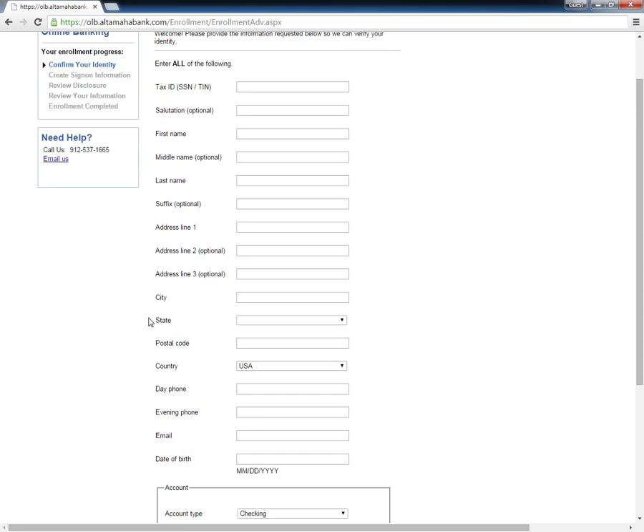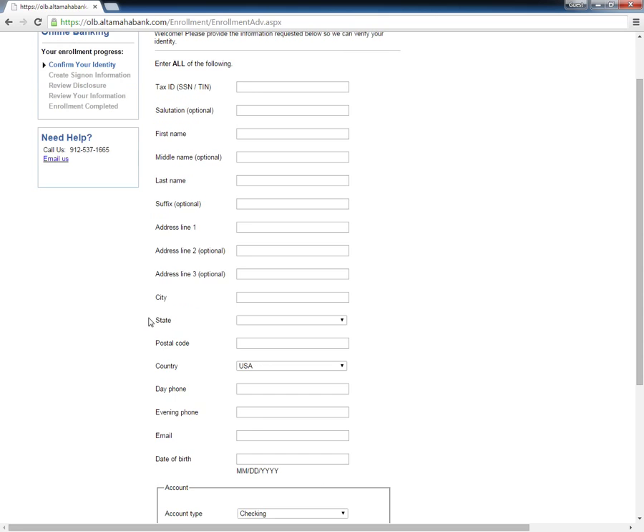Customers need to type in details such as tax ID, name, address, email address, telephone numbers, date of birth, last deposited amount, account number, account type, and more.